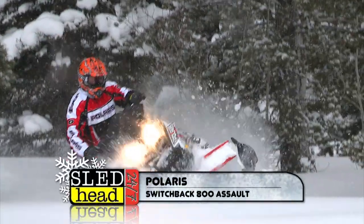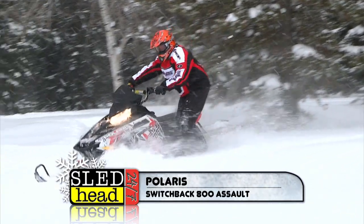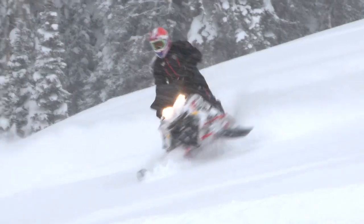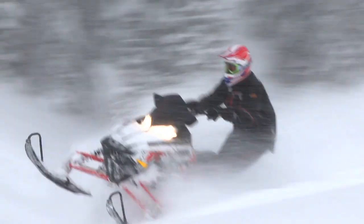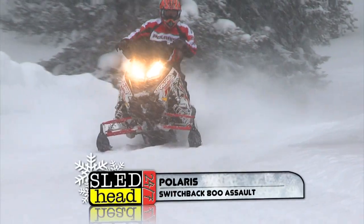The Polaris Switchback 800 Assault — that thing is cool. It was like an RMK with a shorter track. What I really like is the wider running boards — big wide running boards. I like to move around, and if you're hitting bumps I can place my feet from front to back. That thing climbs, hits the bumps, runs the trails, does everything you want. It instills a confidence in you that very few snowmobiles can do.